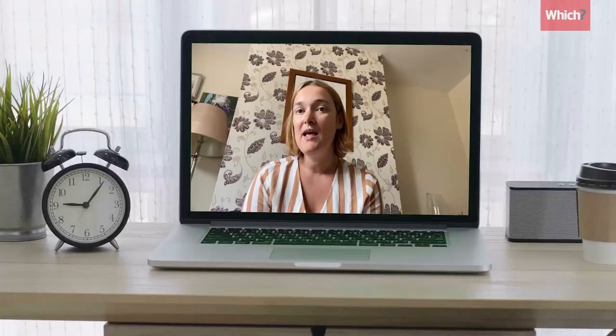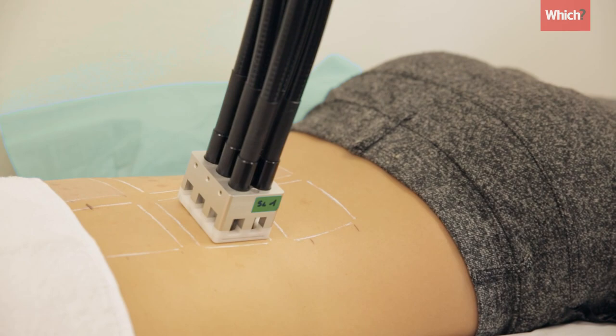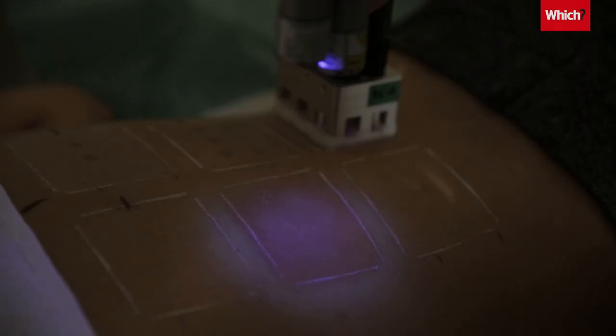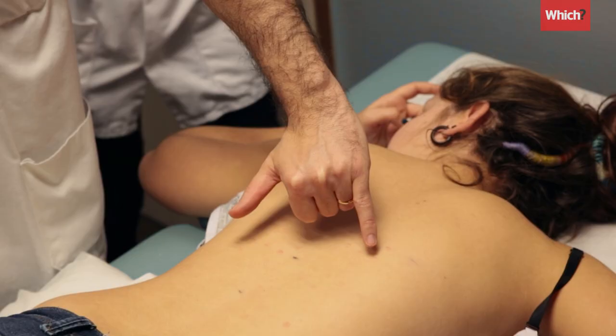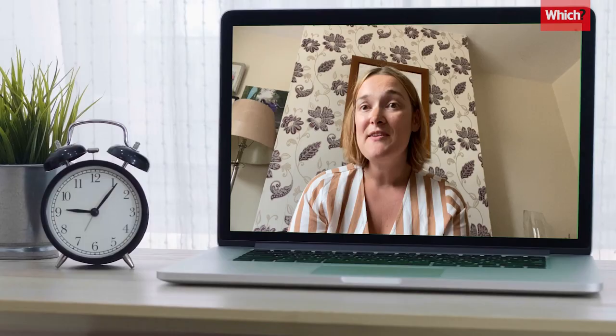It's really important that any sun cream lives up to the claims on its label. And the fact that we tested sun creams which didn't meet those claims is a real concern. UVA and UVB both cause skin damage and have both been associated with skin cancer. It's very concerning that a kids' product failed our test because kids' skin is more sensitive.